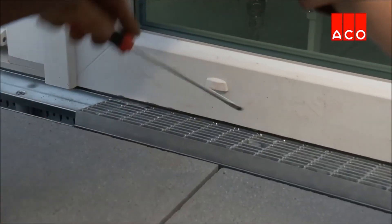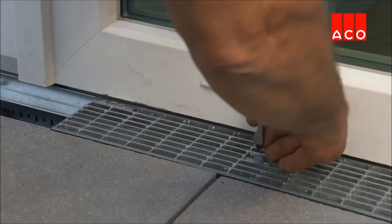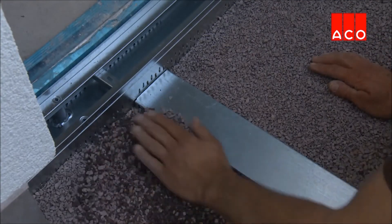Finally, the grates are installed. Grates are inserted and locked into position.